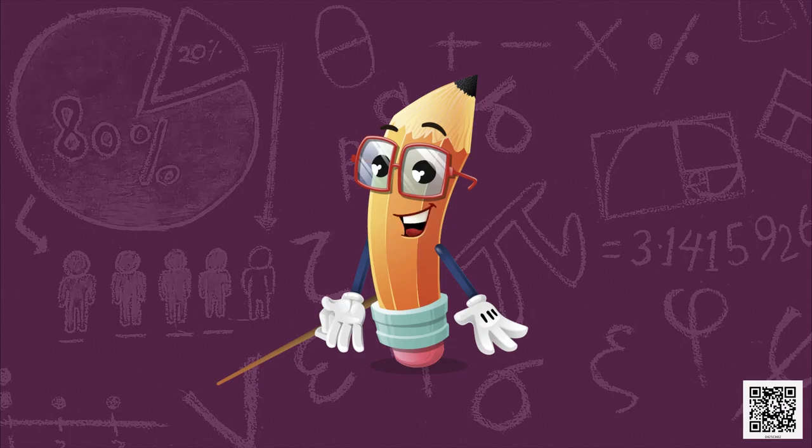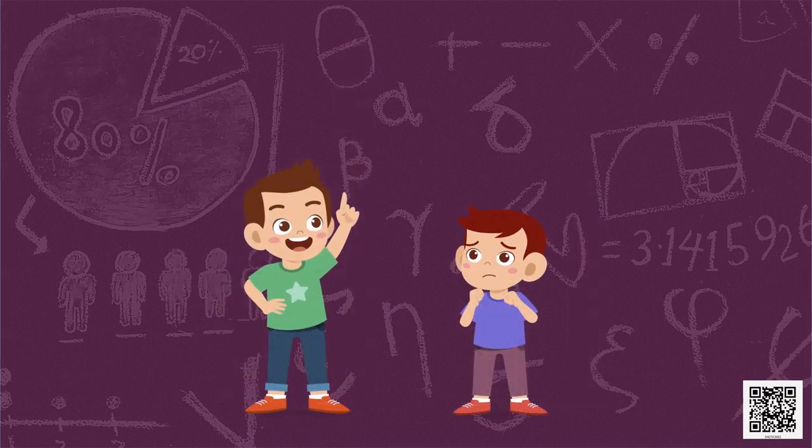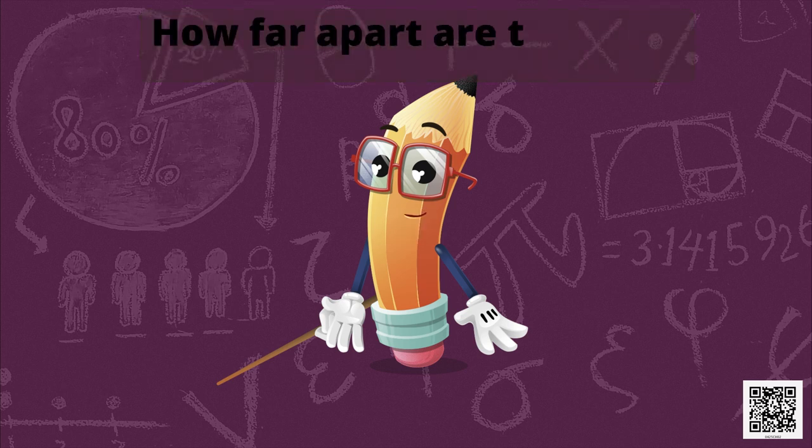You must have heard in your school or maybe from your friends things like: your pencil is so long, or my pencil has become so short, or see how tall he is. In this chapter, we will find out how to tell if a thing is long or short. First of all, let's talk about the first topic of the book: how far apart are the dots?